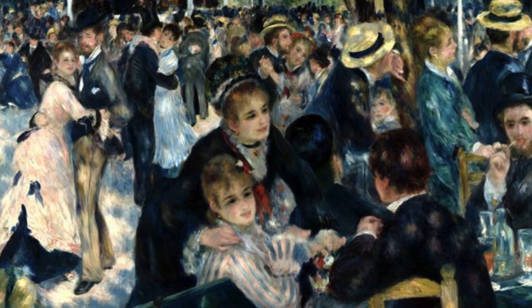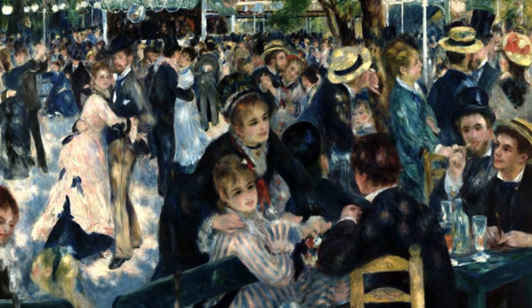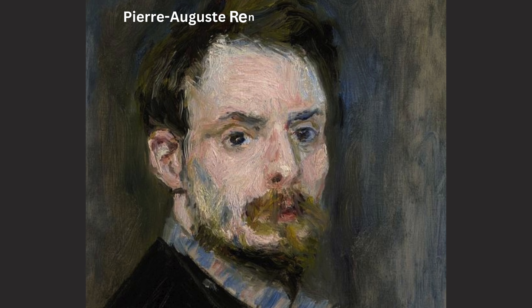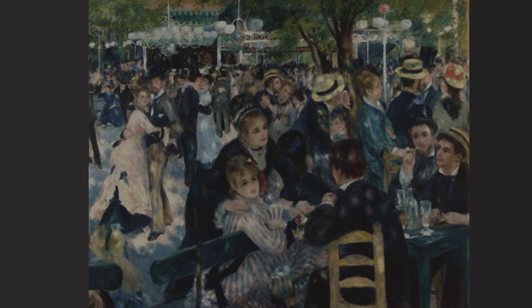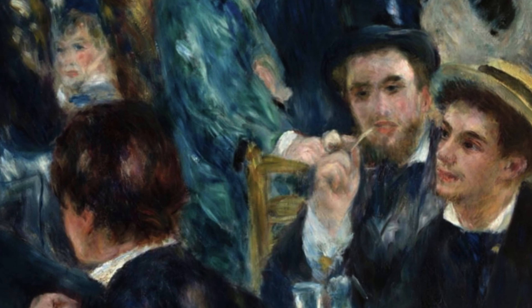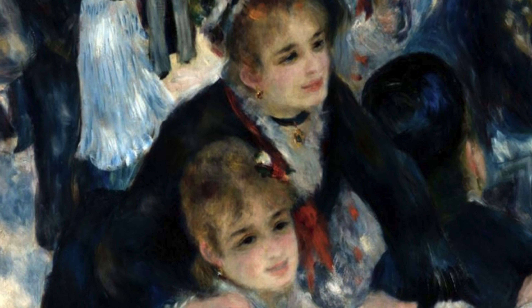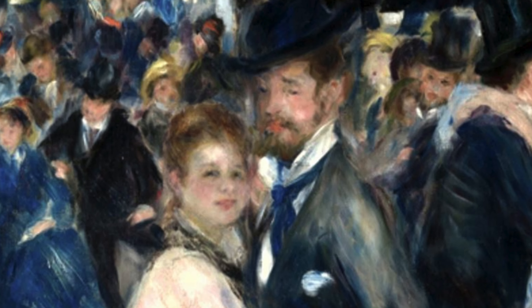Something that fascinates me endlessly is how painters managed to incorporate natural light into their paintings. One of the painters who mastered this was Pierre Auguste Renoir, especially in his incredible work titled Dance at Le Moulin de la Galette. Many of the depicted people were friends of Renoir and each of them has an interesting story to tell — some funny, others tragic. I'll explain exactly why in this video.